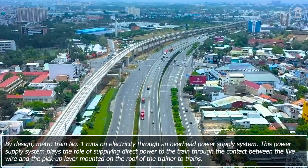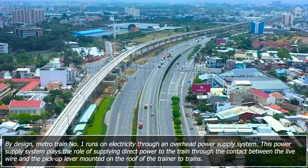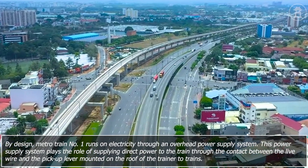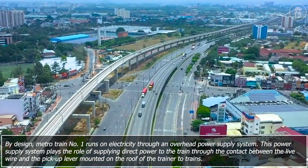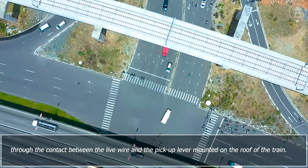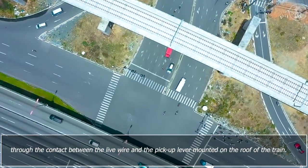By design, Metro Train No. 1 runs on electricity through an overhead power supply system. This power supply system plays the role of supplying direct power to the train through the contact between the live wire and the pickup lever mounted on the roof of the train.